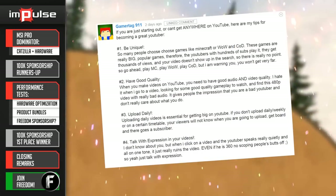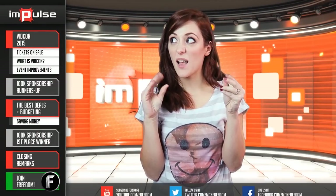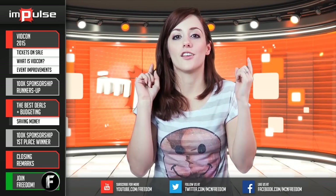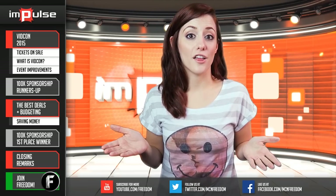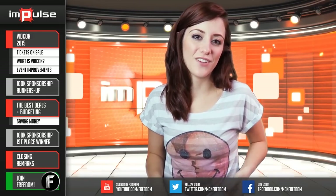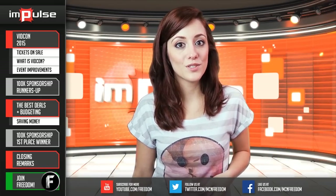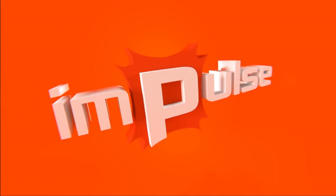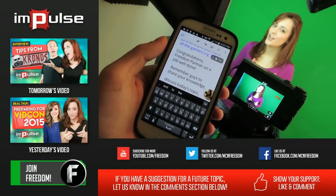I'm putting you on speed dial in case of an emergency. Congratulations, Freedom Partners, on a job well done. Remember, share your knowledge, discuss today's topic, and interact with other Freedom Partners in the comments below. You too could be rewarded for helping the community grow together as a family. Hope you guys enjoyed this episode of Impulse. Tomorrow, Aaron will be talking with Kronos on How He Grew's channel. My name's Tiffany, and I like fat cats.